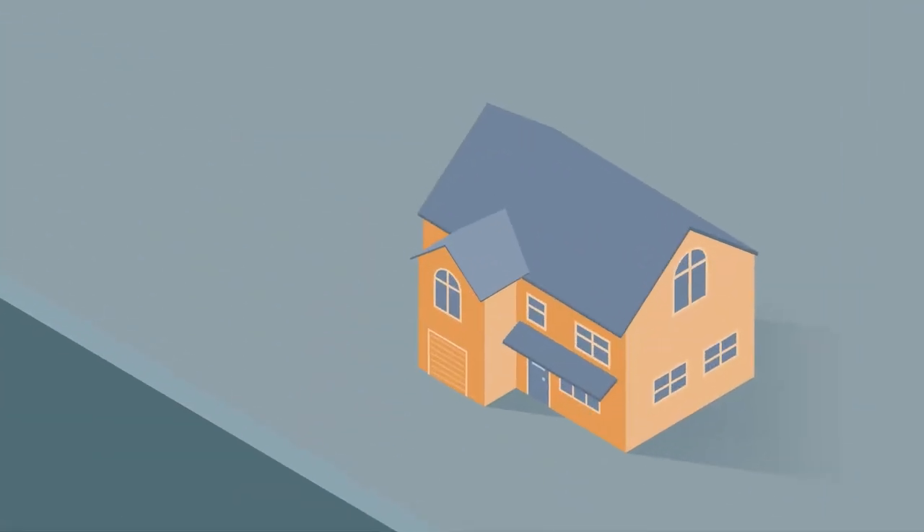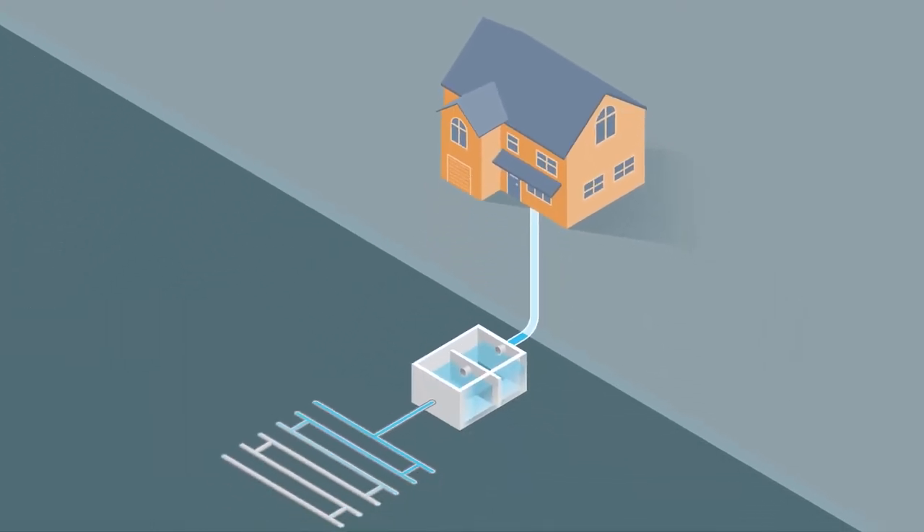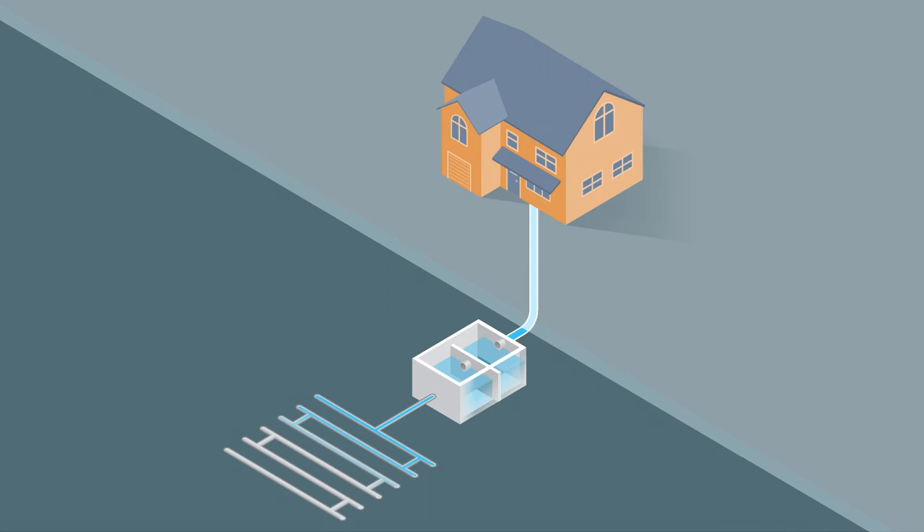Let's look at how you can protect our watersheds by keeping your septic system working properly. There are multiple types of septic systems, and the most common is a conventional system. However, septic systems generally work in the same way.